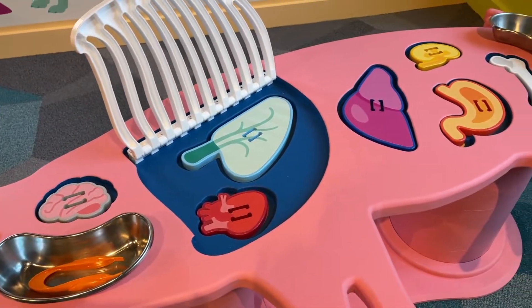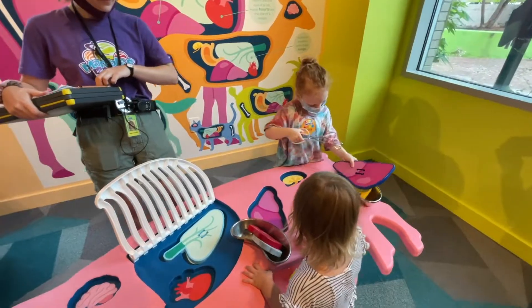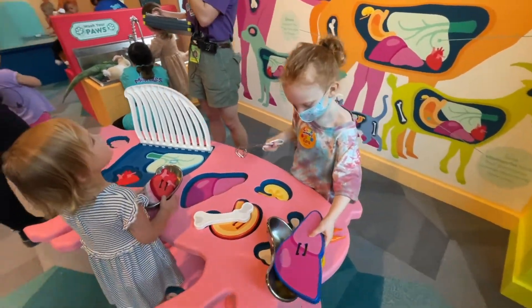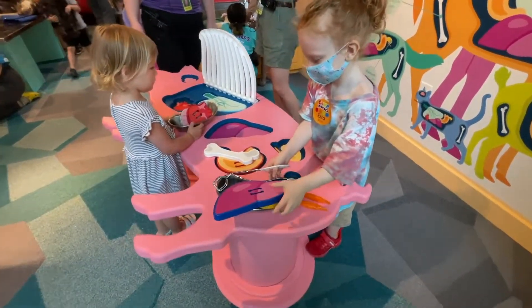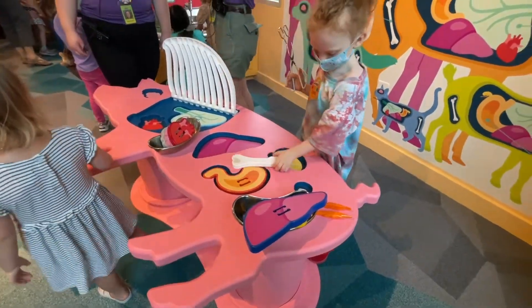I'm sure many of you had fun playing the game of Operation when you were kids, so this is our version of Operation. This is our surgery pig, where kids can pretend to be surgeons and play around with some of a pig's organs.